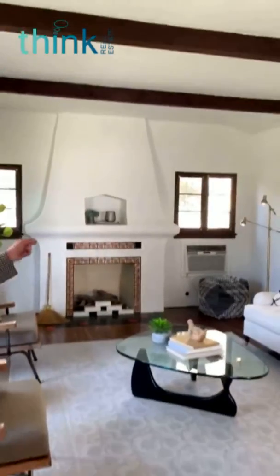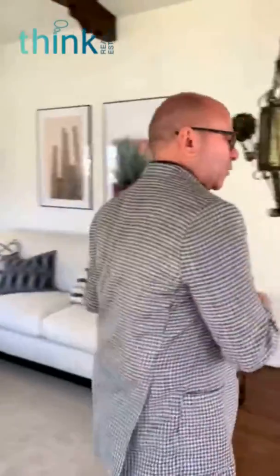Check out the living room with beam ceilings and a cute fireplace. Come on over here, we're going to take a quick tour.